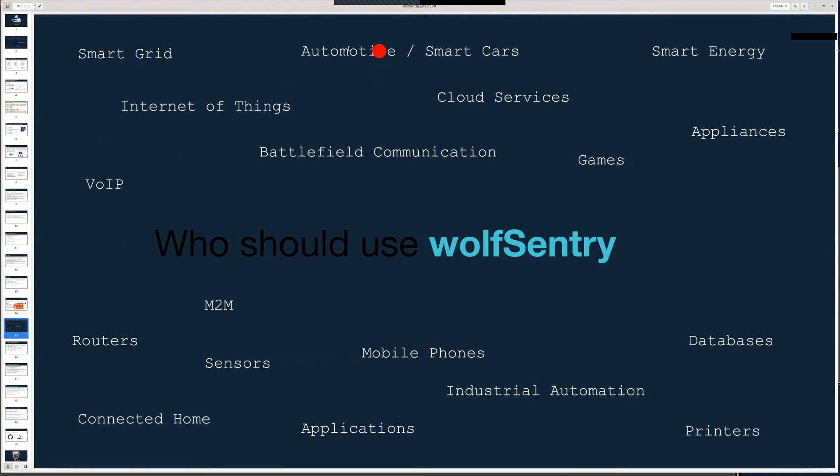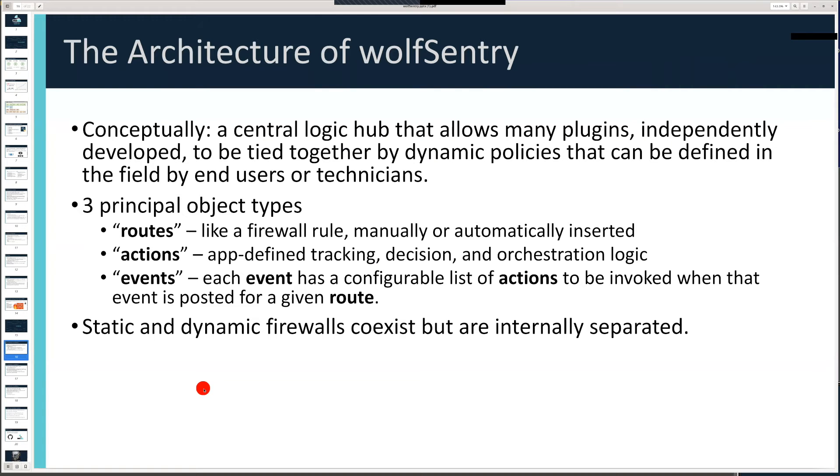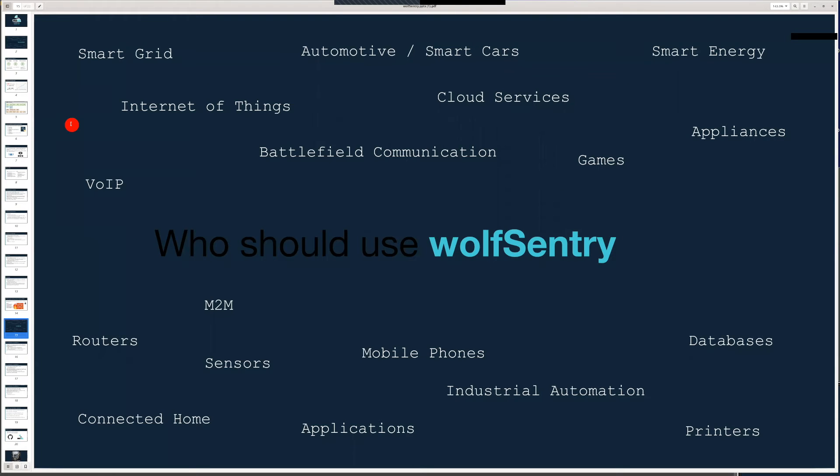Our typical customer deployments with our TLS library, MQTT library, and other technologies are heavy on embedded and critical infrastructure, mission-critical applications. The applications for Wolf Sentry are very similar, and if you're doing any of these sorts of applications you should be thinking about leveraging Wolf Sentry — particularly because it's so cheap to integrate and we'll be supplying turnkey automatic integration with our current technology suite.